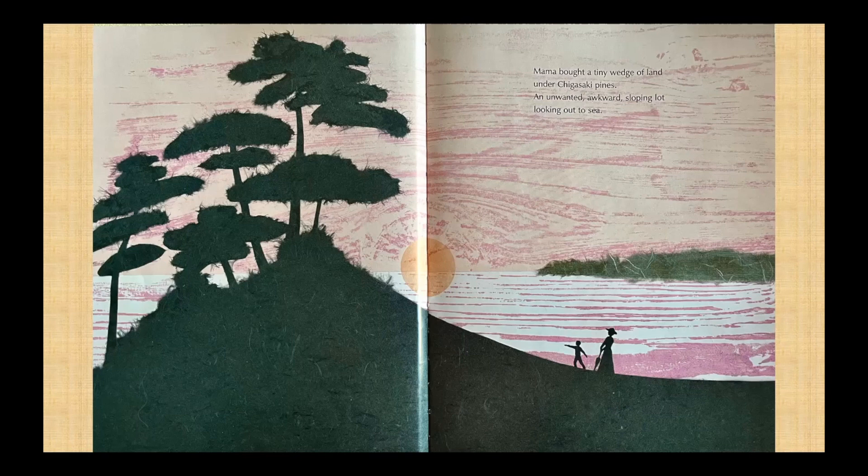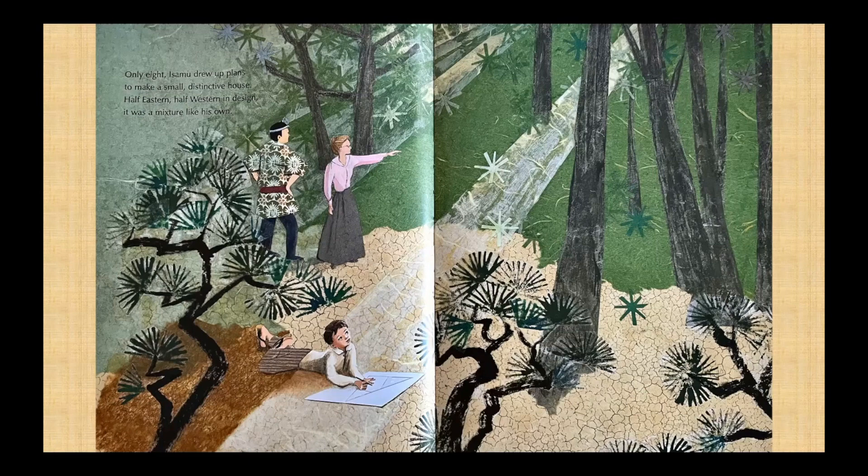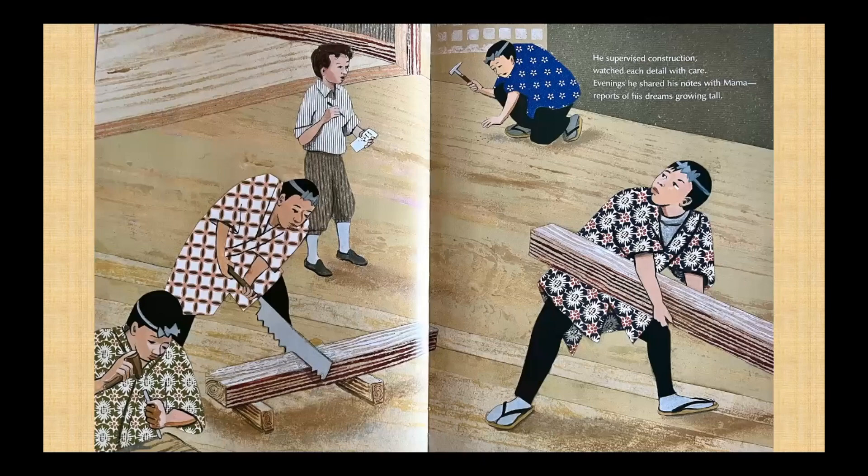Mama bought a tiny wedge of land under Chigasaki pines — an unwanted, awkward, sloping lot looking out to sea. Only eight, Isamu drew up plans to make a small, distinctive house. Half eastern, half western in design. It was a mixture, like his own. He supervised construction, watched each detail with care. Evenings, he shared his notes with Mama — reports of his dreams growing tall.